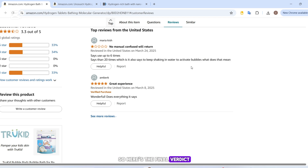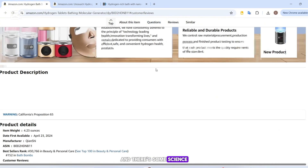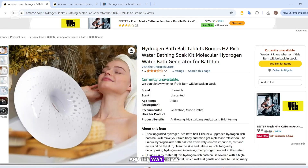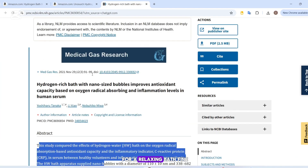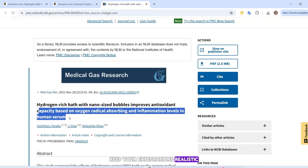So here's the final verdict. Hydrogen bath bombs aren't exactly a scam — they do release hydrogen into the water, and there's some science behind the idea. But the actual health benefits are still unproven, and the way these products are marketed can be a bit overstated. If you're buying them for a relaxing bath, fine. But if you're expecting major health transformations, keep your expectations realistic.